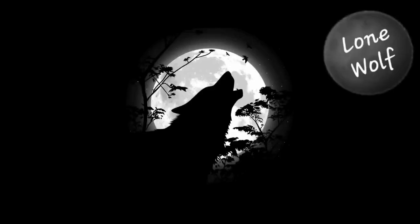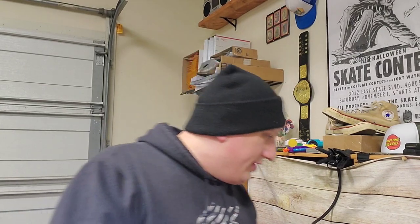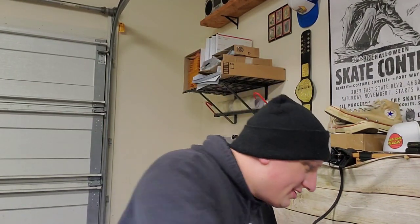Welcome back, Matt here, the lone wolf. We're going to go over what's sold, like always. So I got 11 orders going out. Not really anything to talk about, so I'm just going to burn through this real quick because I've got to get to bed. Mainly bread and butter stuff, so let's just get at it.